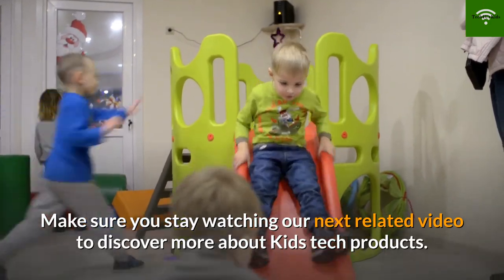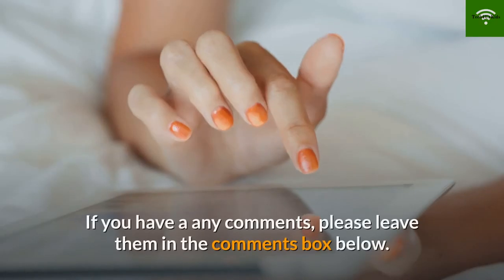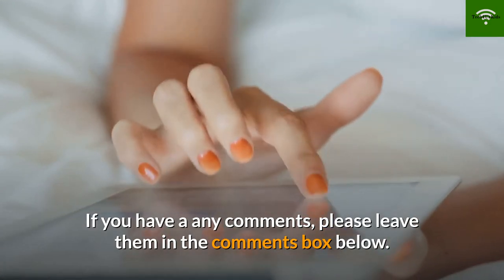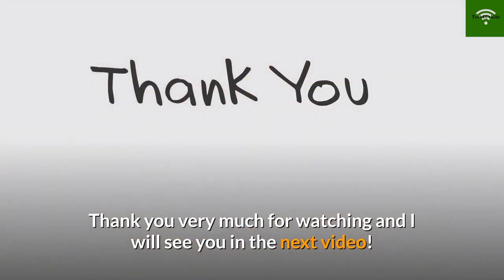Make sure you stay watching our next related video to discover more about kids' tech products. If you have any comments, please leave them in the comments box below. Thank you very much for watching and I will see you in the next video.